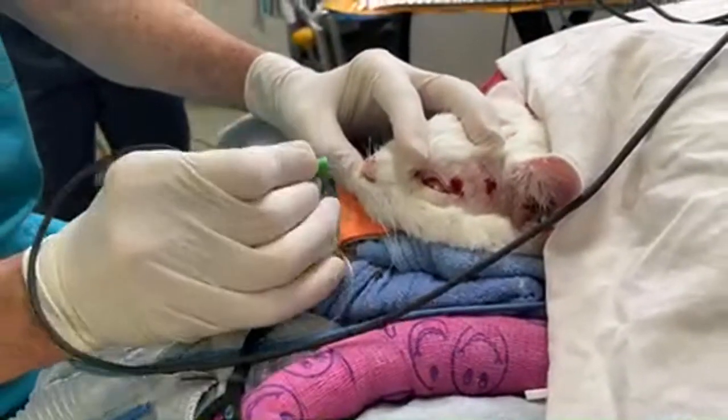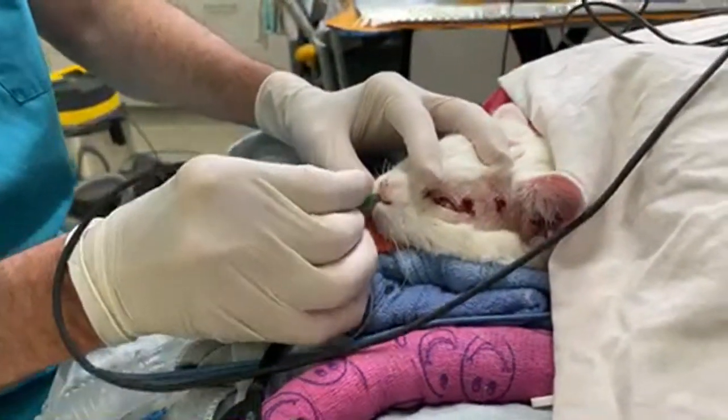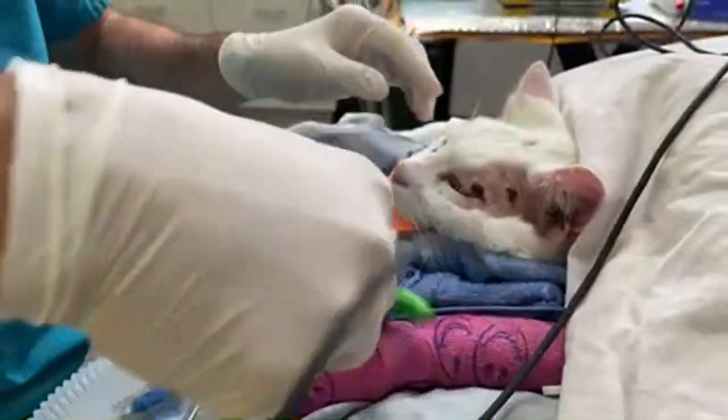The treatment costs the pet owner about $2,000, which is a fraction of the cost that it would be for surgery or radiation therapy.